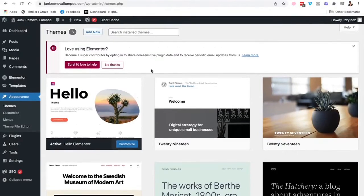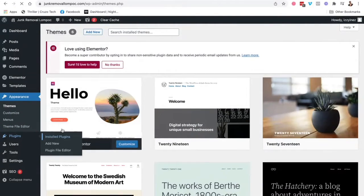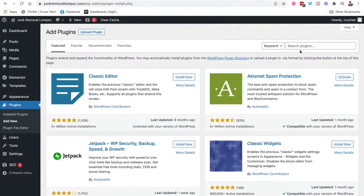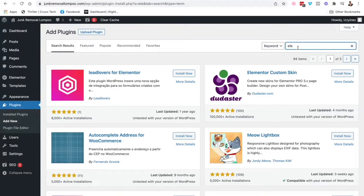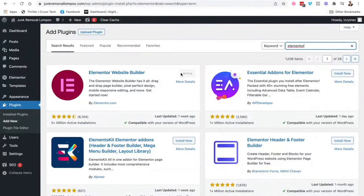Next, you want to install the Elementor plugin. Plugins are like apps for a phone — these are like apps for your website. You go into Plugins, Add New, and just look for Elementor. Install it, activate it, and then you're good to go.